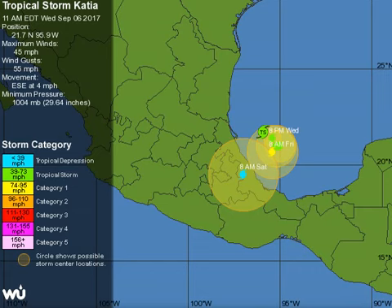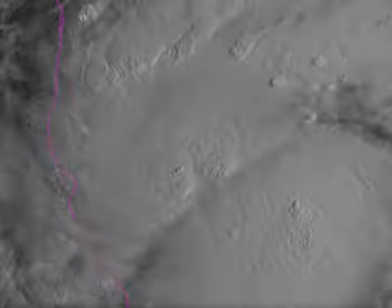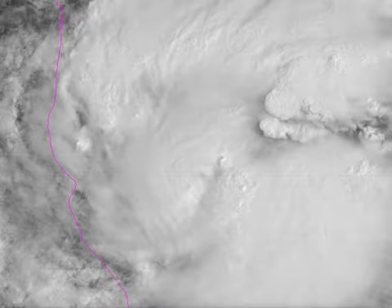Then there's Katia. At 11 a.m., Katia was at 21.7 north, 95.9 west, with winds of 45 to 50 miles an hour — a moderate tropical storm, drifting east-southeast at 4 mph, 1004 millibars. The recon is about to fly out there. This is expected to become a hurricane and hit Mexico sometime Friday night into Saturday. It's looping slowly, which means heavy rains for Veracruz and areas of the Mexican coastline. The visible satellite imagery shows it bubbling — not terribly well organized yet, but getting stronger.